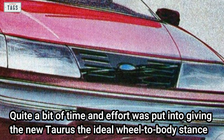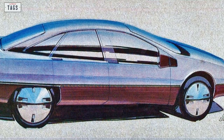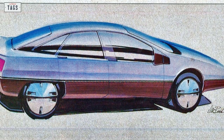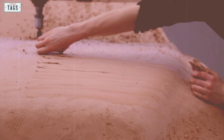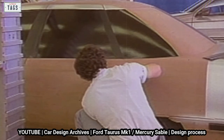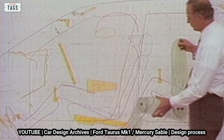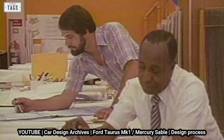Quite a bit of time and effort was put into giving the new Taurus the ideal wheel-to-body stance, with the goal of achieving a good stance without ruining its proportions. At first, the Taurus was going to be a five-door hatch similar in profile to the European Ford Sierra. By the time the full-size clay models were complete, they were all hatchbacks. Another full-size clay model completed in spring 1981 combined hatchback versatility with a more typical sedan profile. Early in 1982, designers expressed concerns about compromised rigidity, and the five-door Taurus idea was ultimately scrapped.